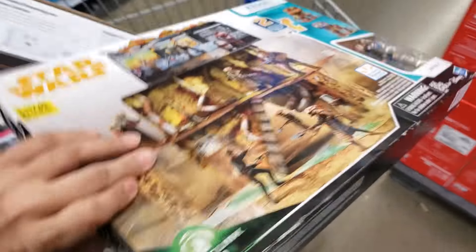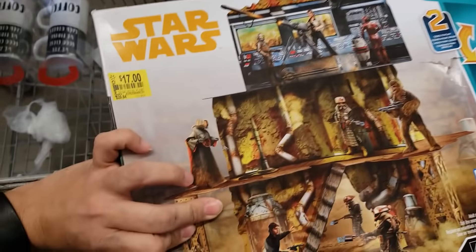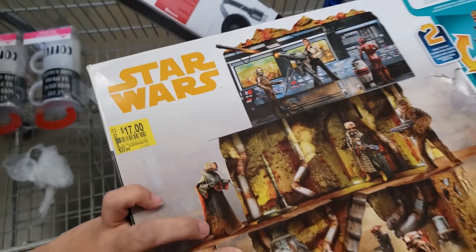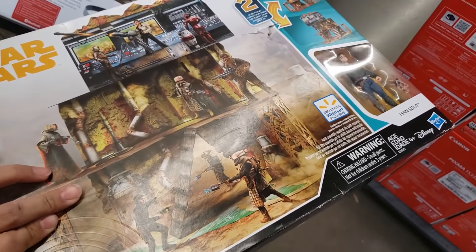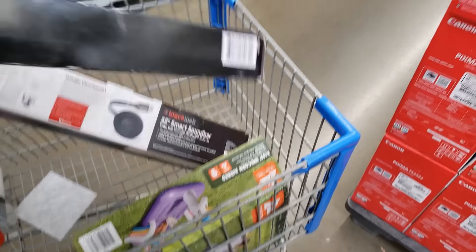There's this Star Wars item — I don't even know what it is, it's a mini escape. It was $29.84, it's $17 on the tag but it's actually coming up only $7. Let me give you the UPC.